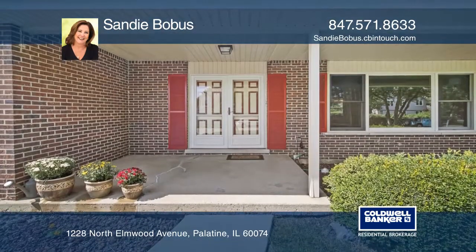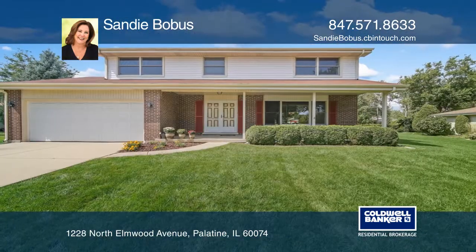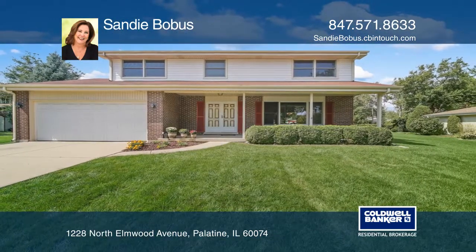Close to transportation, entertainment, shopping, and schools. Make yourself at home by scheduling a tour with Sandy Bobas.